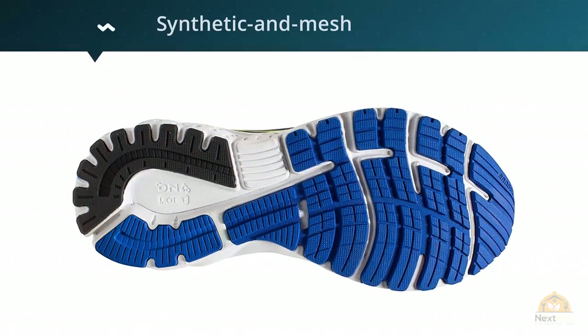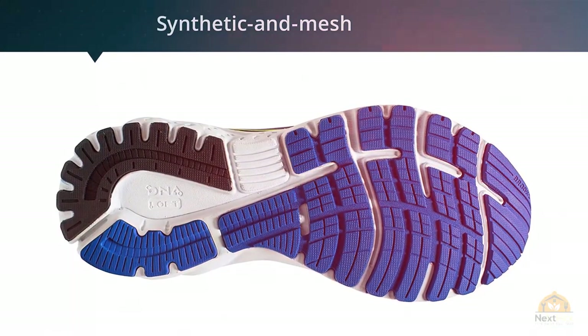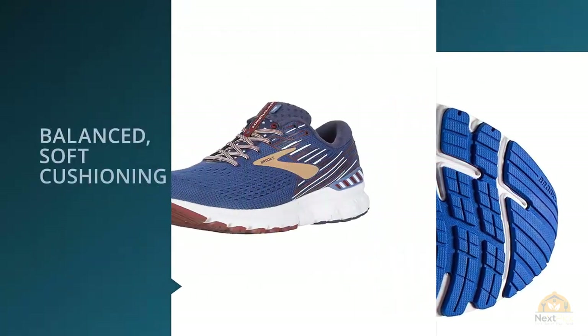At Brooks, running is all we think about. All of our running shoes are designed and built with smart technologies to give you the right fit and function on every run.